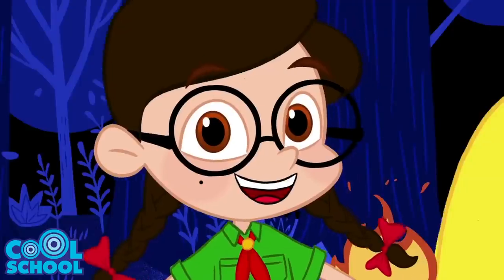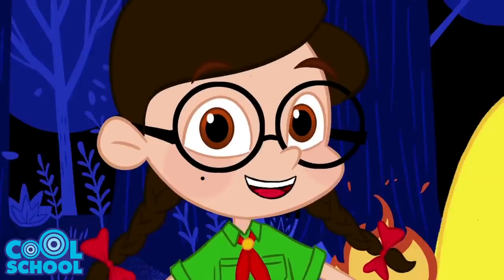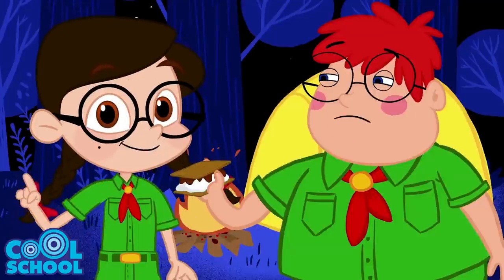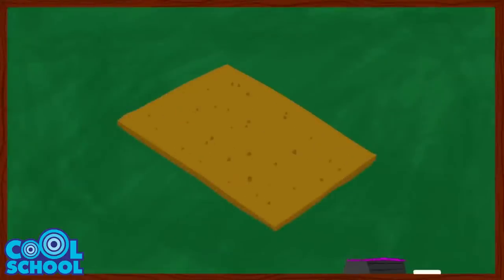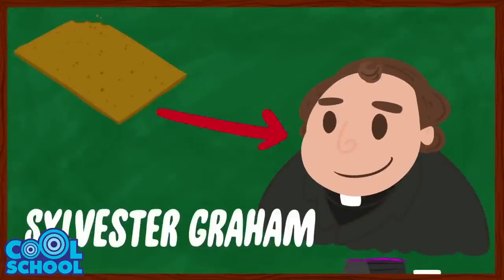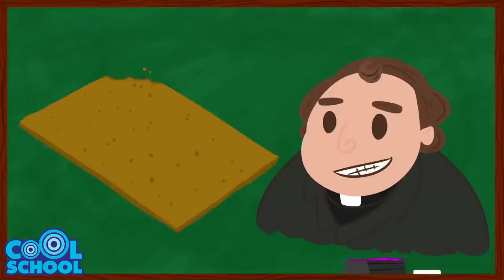Now you're probably all wondering how the delightful s'more came to be. First things first: the crispity, crunchy graham cracker. Created in 1829 by none other than Reverend Sylvester Graham. He wanted to create a healthy but delicious cookie. Enter the graham cracker. You go, Reverend Graham.